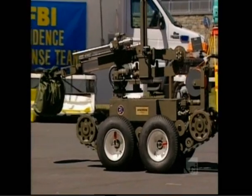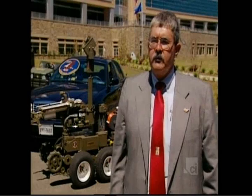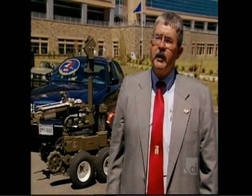Part of its equipment is the latest generation of bomb-diffusing robots. A robot can always be replaced. The arms can break. You can blow off a tread if a device functions. You can't replace a bomb technician.